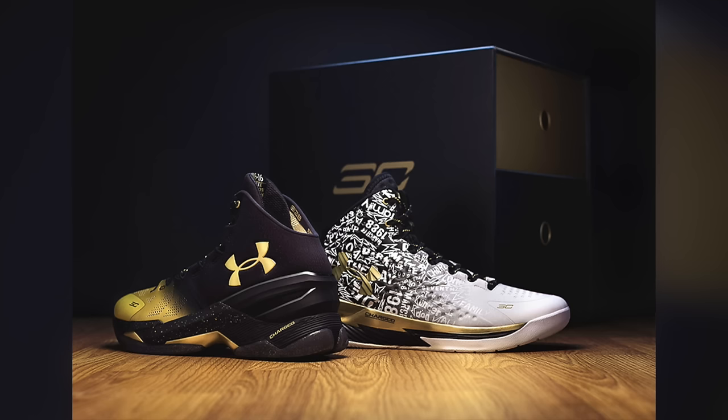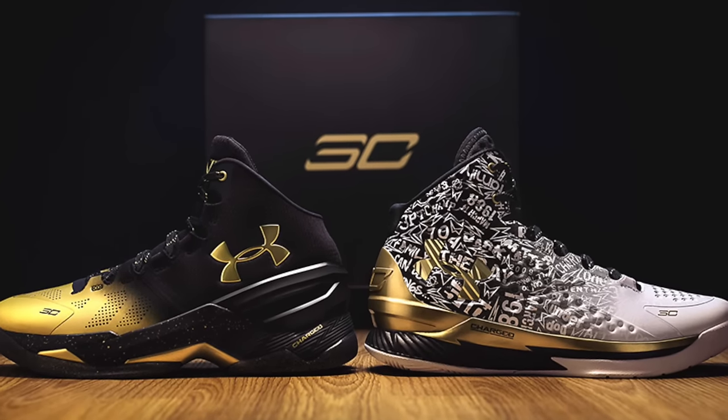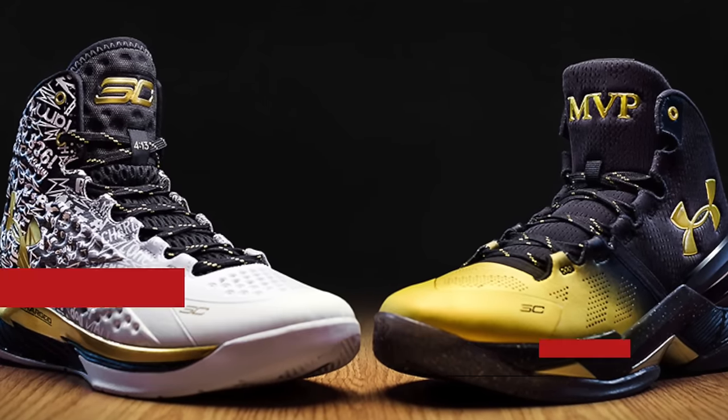Flipping back to Under Armour, the Curry MVP Back to Back pack is hitting on Friday as well. Now these are going to be extremely hard to get even with that $400 price tag. If you want to celebrate Curry's MVPs, you better be up early and ready to grab them.